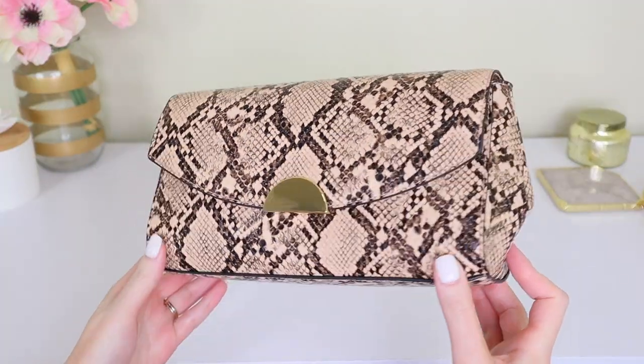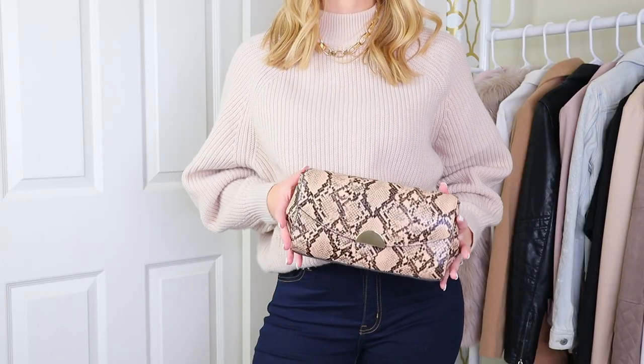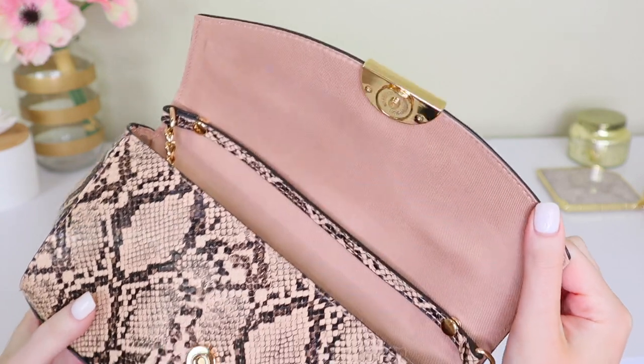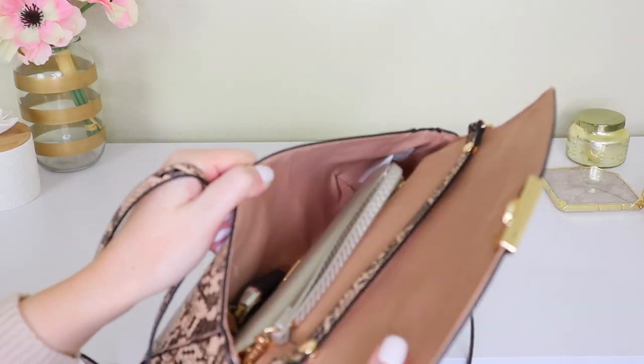Next up I have this beige snakeskin bag from Target. I really liked this one because it's convertible, which I guess could have put it in the convertible section, but it's definitely more of an evening bag to me — I like to use it more as a clutch. The inside lining is absolutely gorgeous; it's like this blush mauve color. Linings add such a nice touch to a bag, even though very few people actually see them — they just make it feel a little extra special. I want to get it in more colors but I got it a few years ago, so I'm not sure if they still sell this style.